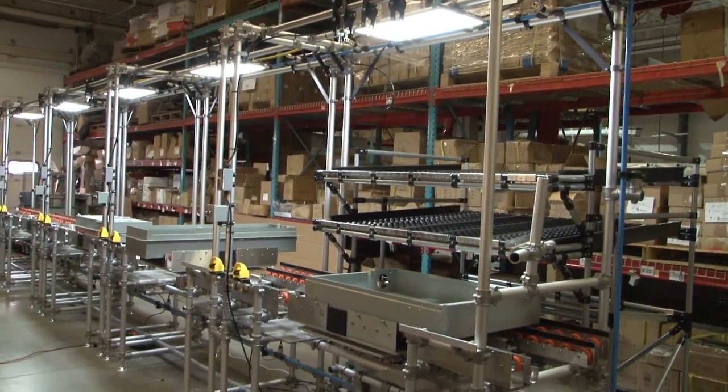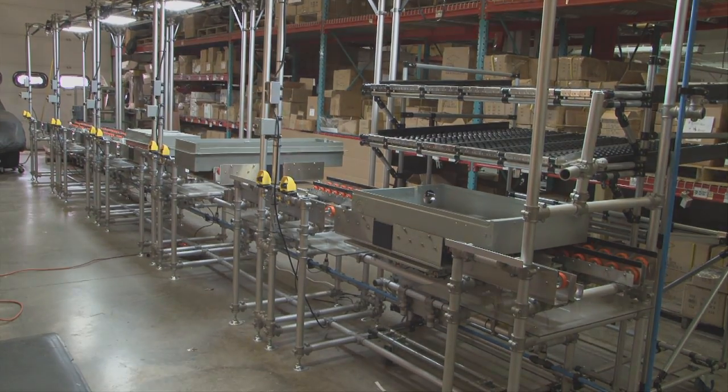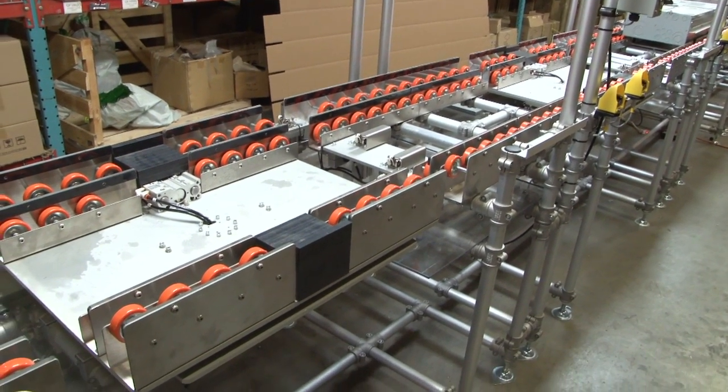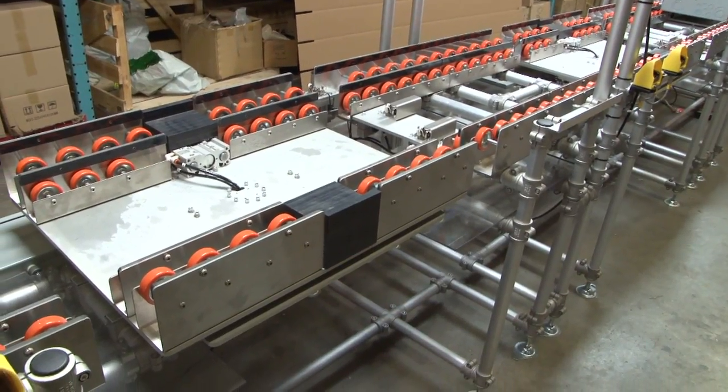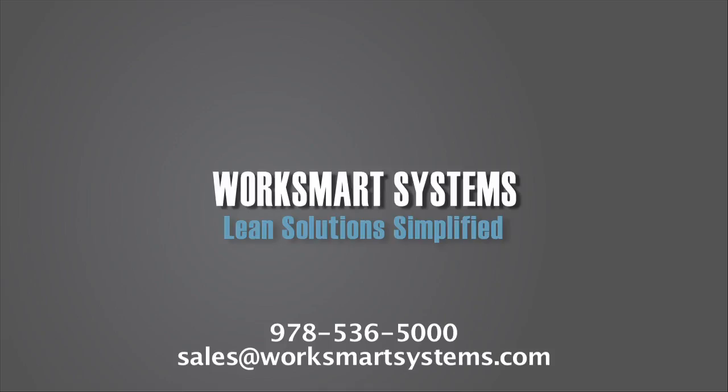Our proven best practices method of shipment was to send the cell in large sections, which minimized setup time. As a matter of fact, the cell was ready to go into production in less than one shift. Is your team working to continuously lean production? Contact us for lean ergonomic solutions.